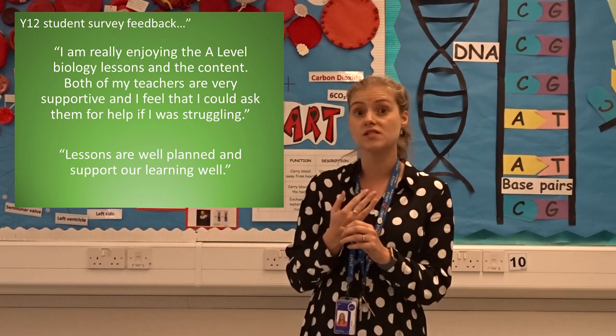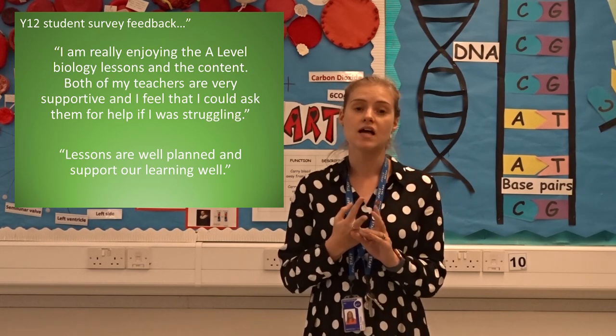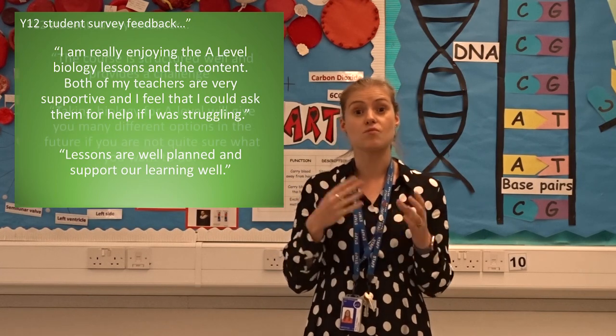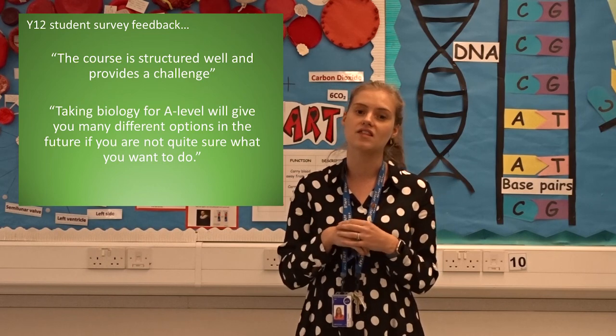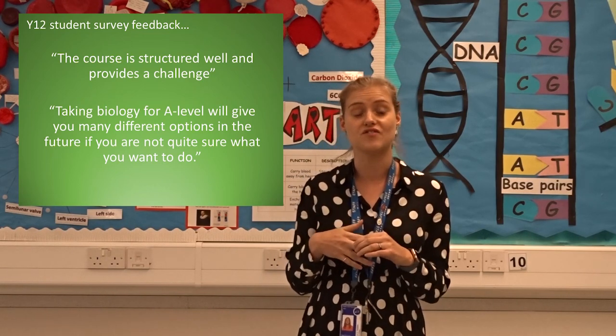We've recently completed a survey with our year 12s. We found that 100% of students agree with the following statements: I'm currently enjoying the course, I find the course interesting, the lessons are well planned. And most importantly for you guys, 100% of our current year 12s said that they would recommend the course to our current year 11s.